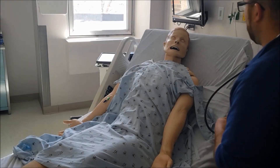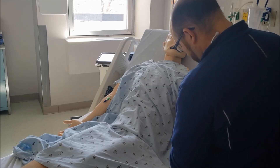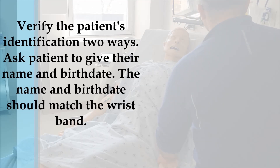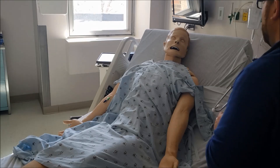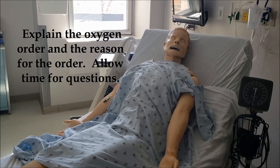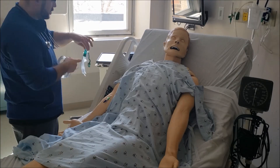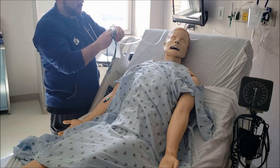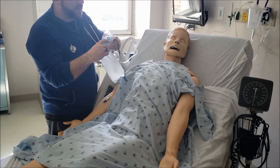Good morning, Mr. Smith. I'm Jimmy from respiratory therapy. I'm here to apply the oxygen the doctor ordered for you. Can you give me your birth date? Thank you, that's correct — 5/3/1959. I'll get the oxygen set up for you. The doctor ordered a non-rebreather; this is going to deliver near 100% oxygen. I want you to take slow breaths of this oxygen.